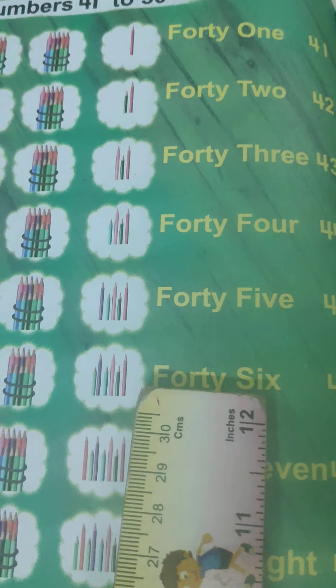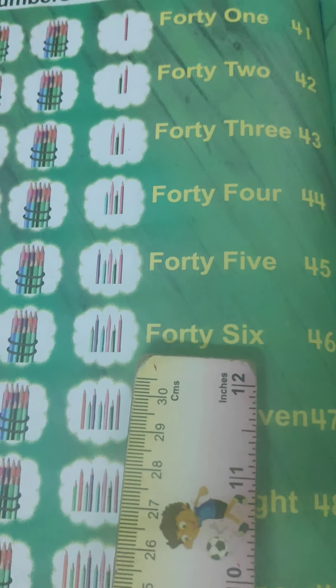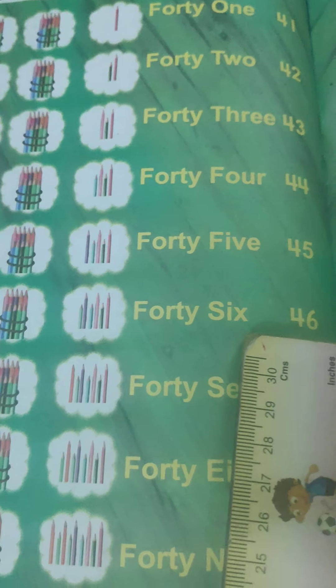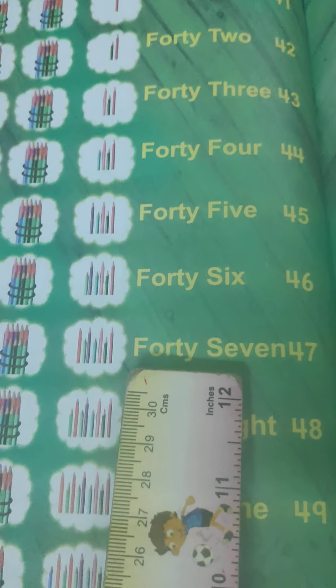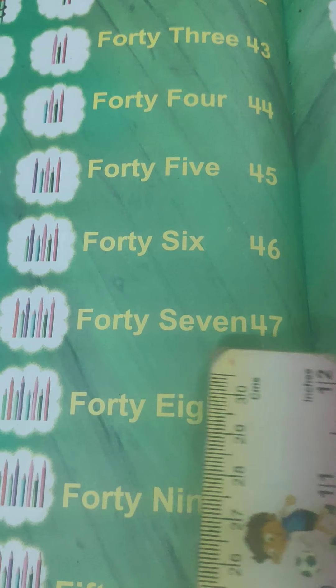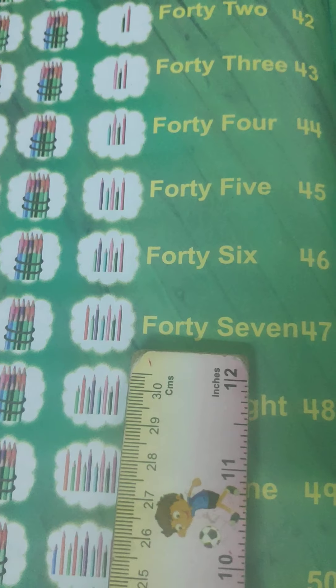45. After 45, here comes 46. F-O-R-T-Y: 40. S-I-X: 6. 46. And who is peeping after 46? Here comes 47. F-O-R-T-Y: 40. S-E-V-E-N: 7. 47.